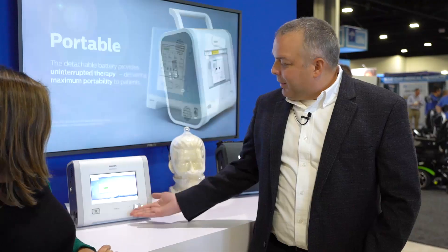Hi, I'm Hannah with Home Care Magazine and I'm here at MedTrade. I'm at the Philips booth and I've got Jeff Marshall here. Jeff is going to talk with us about a brand new product that isn't actually out yet but it's coming soon, and it is called Trilogy Evo.